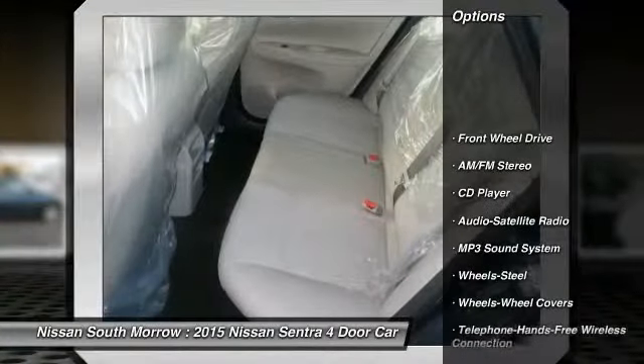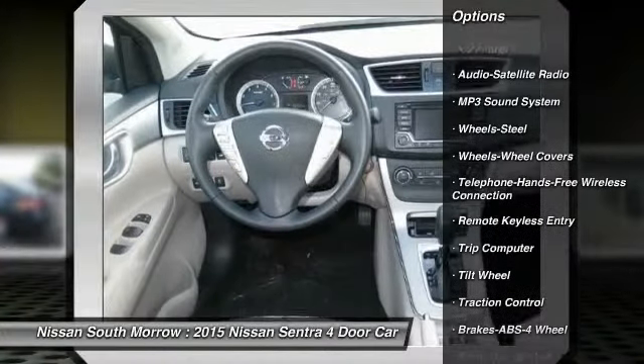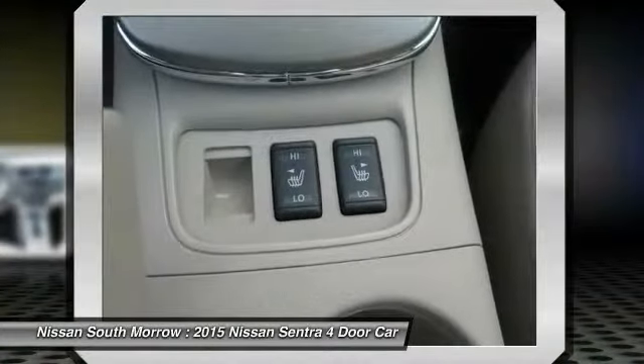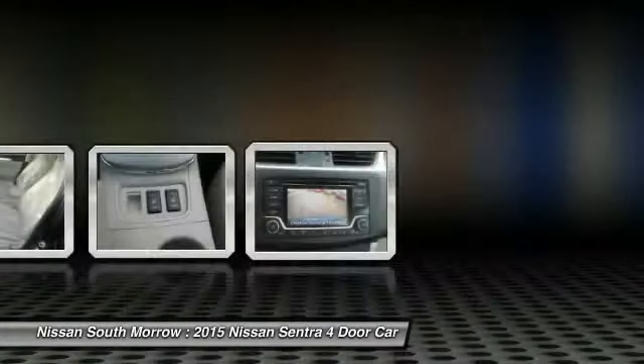Anti-lock braking system, traction control, Bluetooth wireless data link for hands-free phone, power steering, air conditioning, front cruise control, AM-FM stereo radio, FWD, rear defrost, security system. Come take a test drive today.